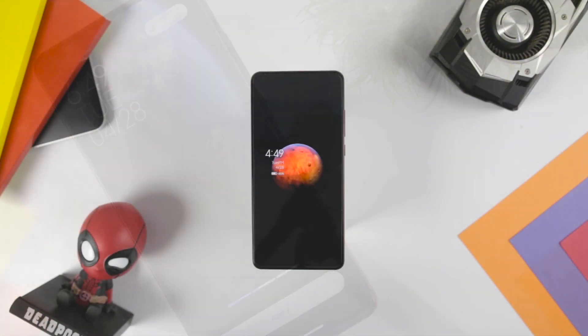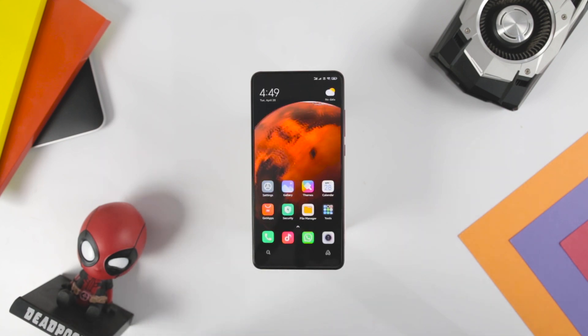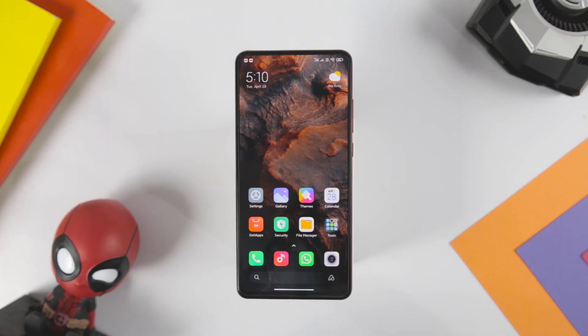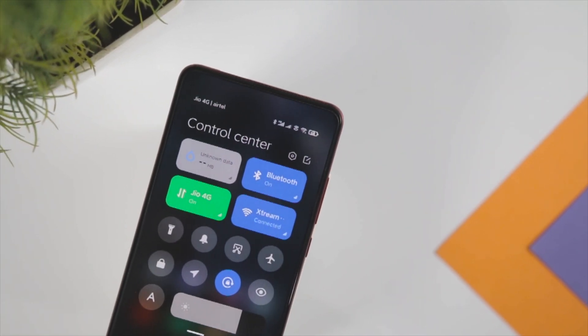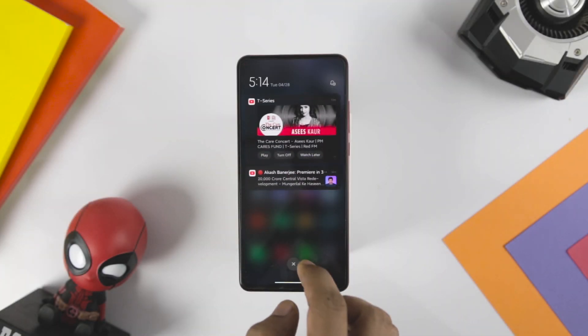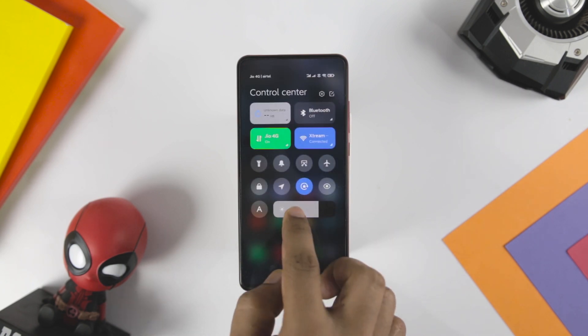In my opinion, MIUI is one of the most attractive-looking and smoothest custom skins out there. The privacy features and visual changes that Xiaomi brings with this update are commendable. If you own a Xiaomi device that supports MIUI 12, go ahead and install it. I've also made a separate video on how to install MIUI 12 in the easiest way possible — the link is in the description below.